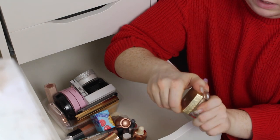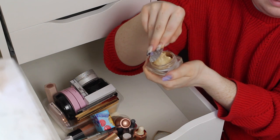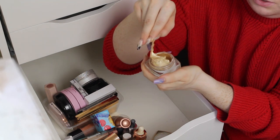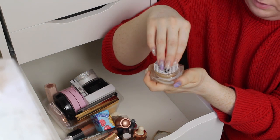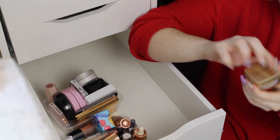We have this Makeup Revolution Jelly Highlight — oh god, can you see that? That is so gross. No, this is going, I'm not even going to humor that. That one's going.